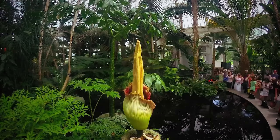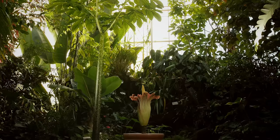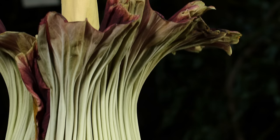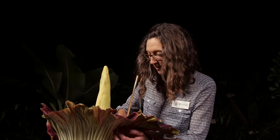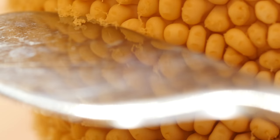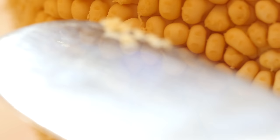Titan arum is rare. Poachers and deforestation in Sumatra, where it's from, have taken a toll. And in botanical gardens like here at the University of California in Berkeley, there aren't any other titan arums in bloom to share pollen with. So when one opens up, biologists often collect pollen by hand to freeze and use later, when another corpse flower is ready.